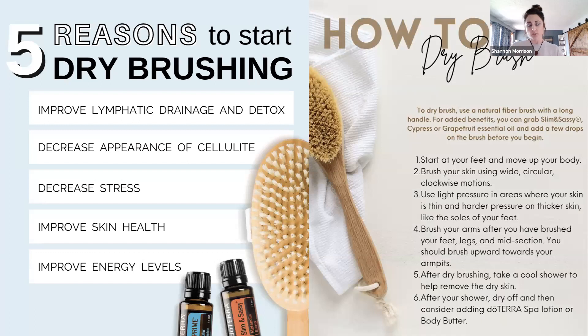Who here has dry brushed? Raise your hand, put it in the chat. Anybody stressed out? Anybody thinking about bikini season — it's April, the sun is shining today. Let's start this process now. There are amazing properties in dry brushing. You can snap a picture of the slide. These are the top five reasons you want to start dry brushing, and on the right is how you dry brush. You start at your feet.